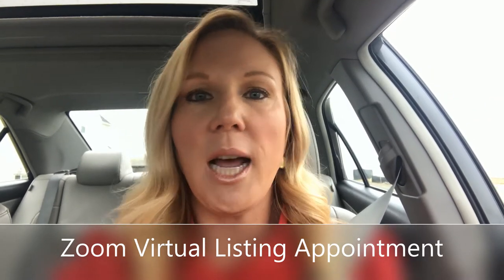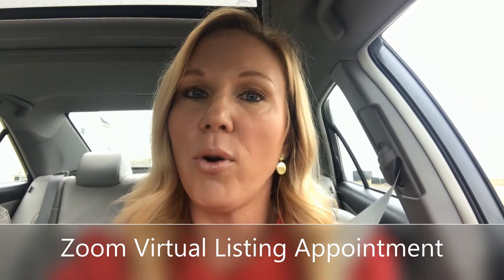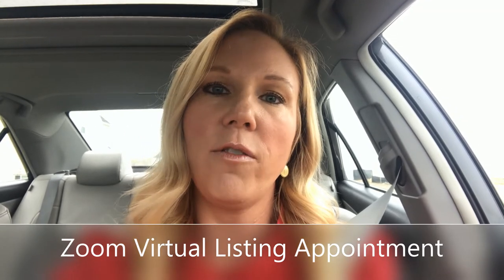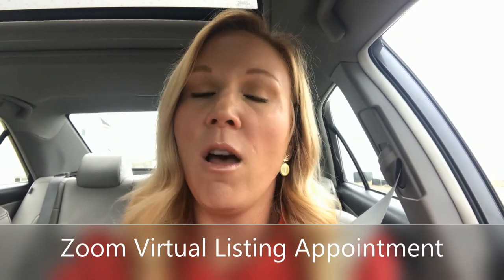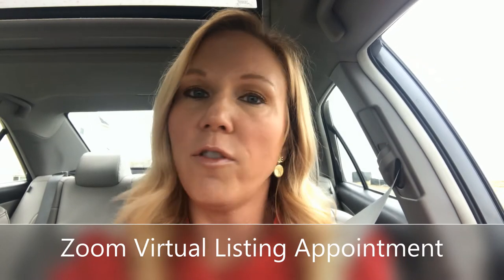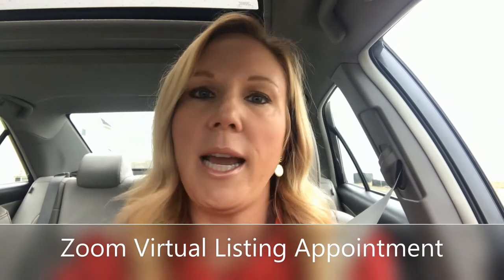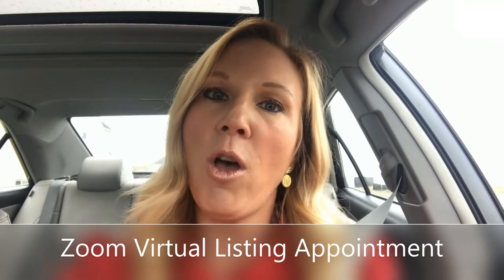What I ask my seller clients to do ahead of time, if I have not seen their house inside or outside prior to this, is to go through their home and take photos with their cell phone of every room, including the basement. Also take photos of things like their furnace, water heater, deck, septic system, propane tank — things like that — and send those to me ahead of time so I have a very good idea of what their home looks like without having stepped inside.